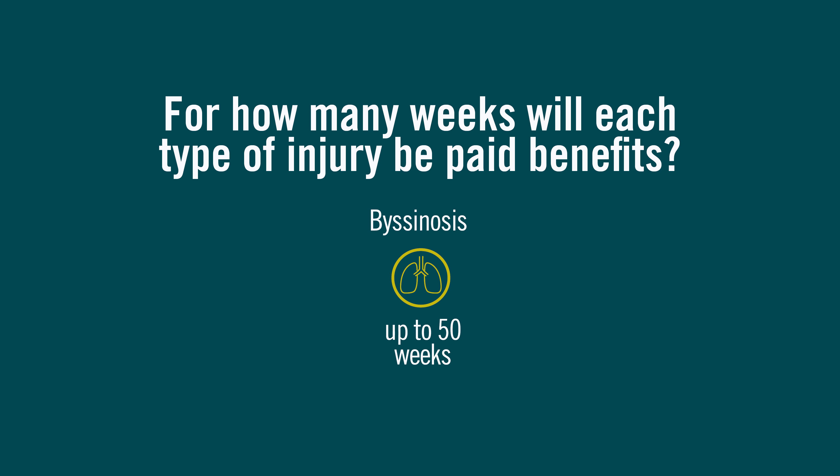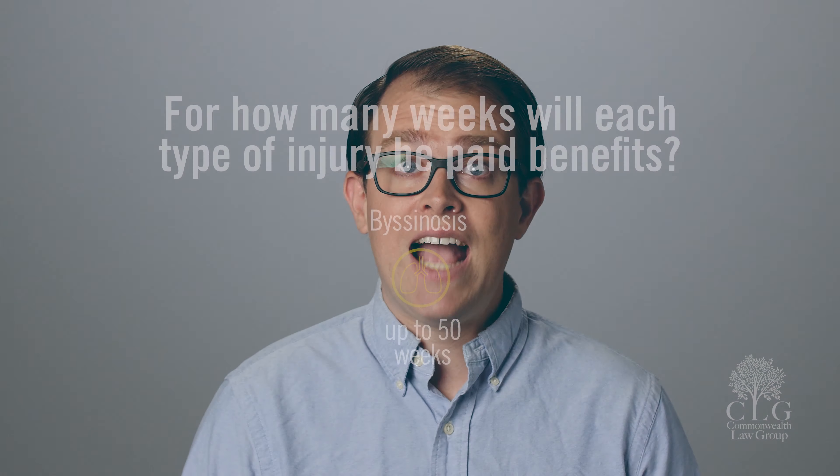Also, byssinosis — a lung impairment caused by inhaling textile fiber dust for a prolonged time period, also known as brown lung disease or mill fever — can qualify the worker for up to 50 weeks of PPD benefit payments.